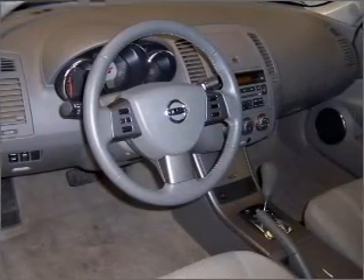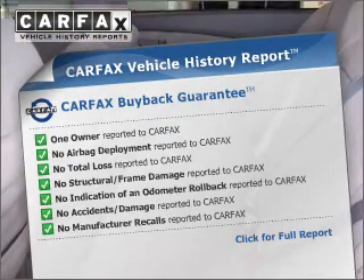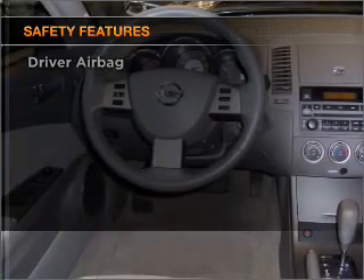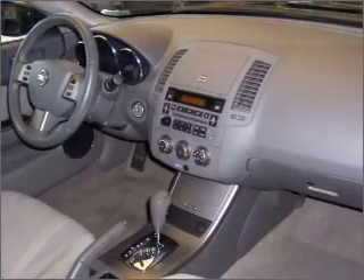Stand out from the crowd with premium wheels. Know the history on this ride and greatly reduce your buying risk with the included Carfax Vehicle History Report. If safety is a high priority, rest assured knowing that top safety components are included, such as a passenger airbag. Call or click to contact us.